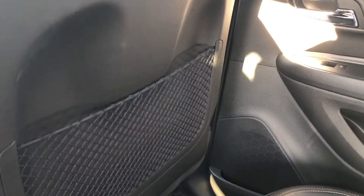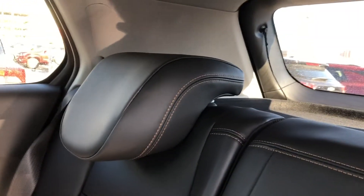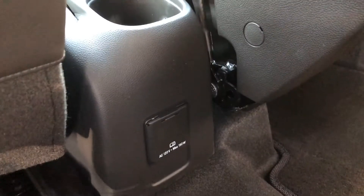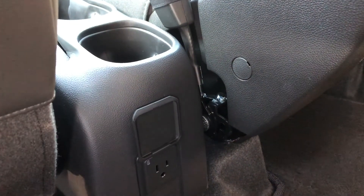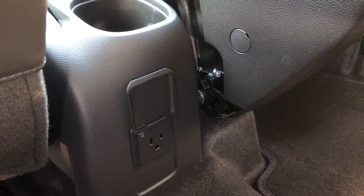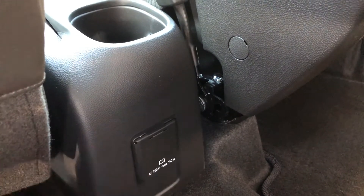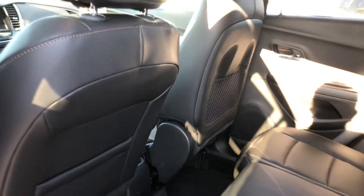There are rear storage areas as well for small items, and these headrests are some of the most comfortable headrests I have ever used. There's also a 120-volt power plug in the rear — just like you would find in your home — keeping you connected with your devices for longer.